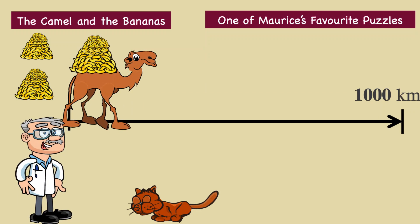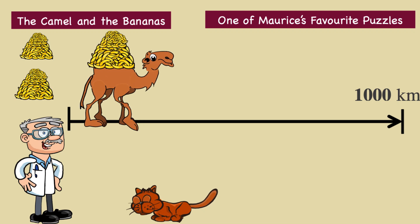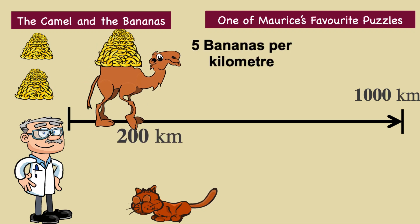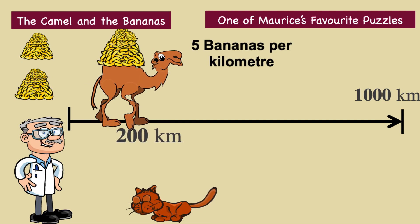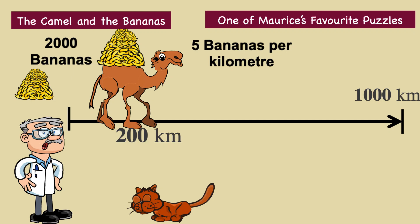This process can be repeated, and the camel will slowly transport and eat the bananas at a rate of five bananas per kilometre. But after 200 kilometres, the situation changes. At this point, the camel will have eaten 200 times five, which is 1,000 bananas, leaving just 2,000 remaining.